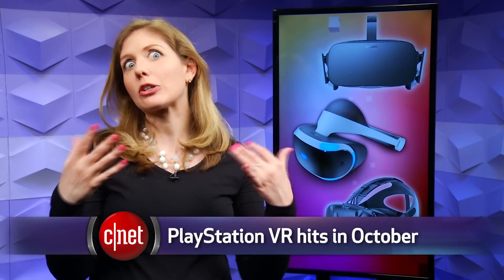Oculus Rift is first — it arrives later this month, March 28th. And HTC Vive just a week later, April 5th. But for PlayStation, you have to wait until October.